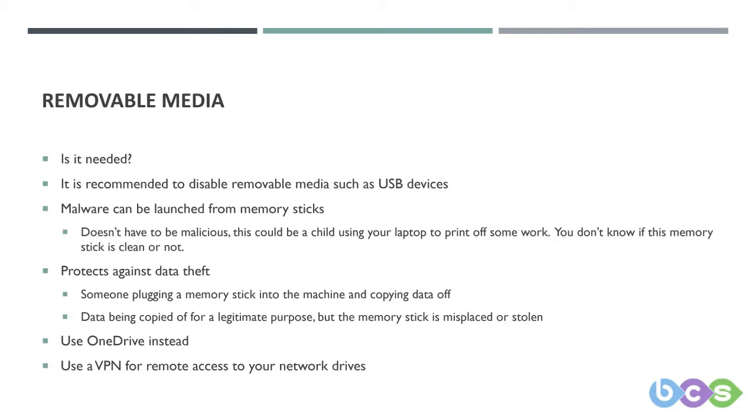One downside of people using their work machines at home is that people could be using removable media more to move files to different people. We would advise that this not be done. In fact, USB ports can be disabled by policies and it is often best practice to do so — not only does this stop things getting onto your system, it also stops people taking data away from their machine.